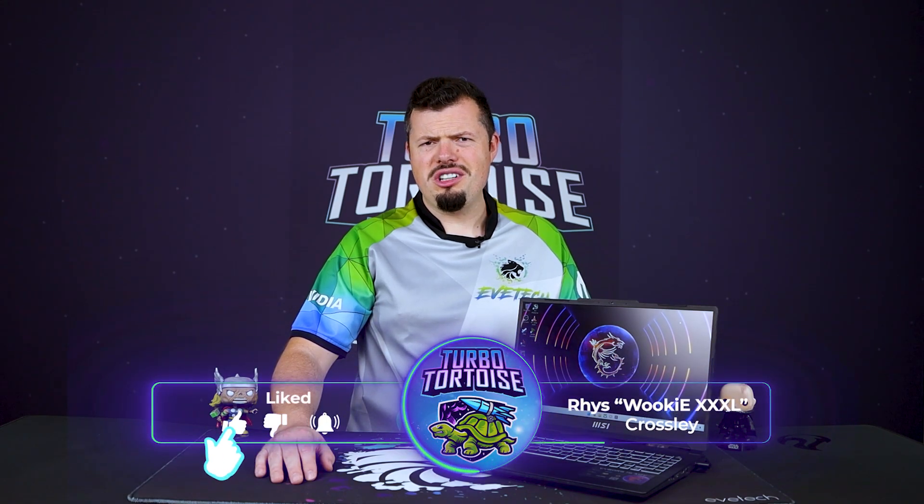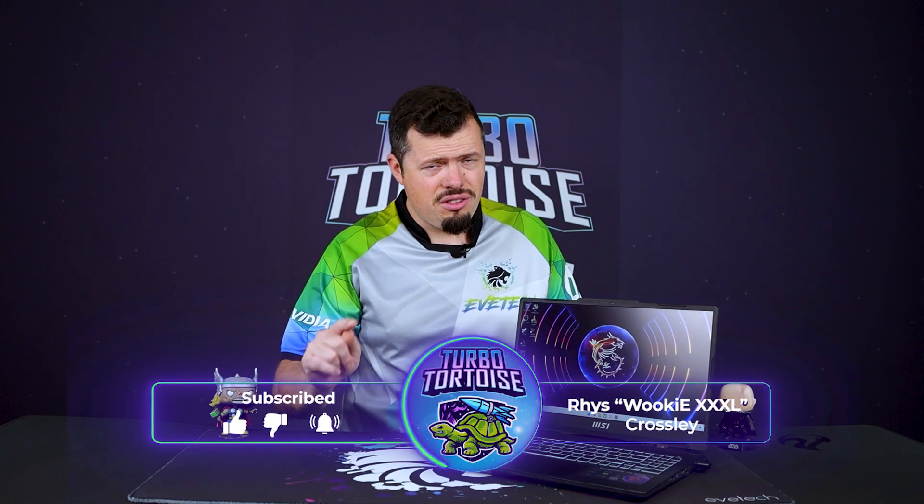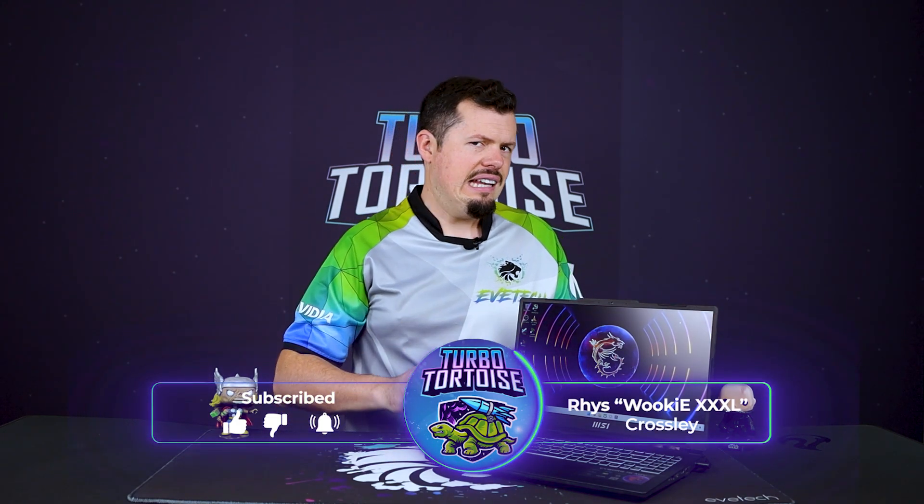Good afternoon and welcome to TurboTorters Tech. If you're new here, I'm Ries of the 4-piece variety of Wookiee XXXL. We've got the A12VF edition: the 468GB limited wattage, 12650H, 16GB RAM, 512GB NVMe, sporting a 15-inch laptop with a 1080p 144Hz monitor. It's got a spec that would be attractive to a lot of people looking to do some pretty impressive processing power with some light gaming on the side.